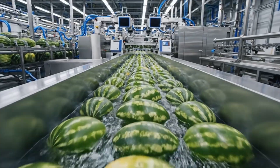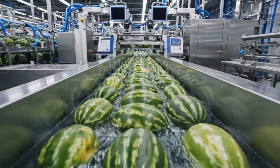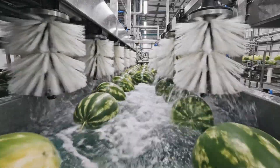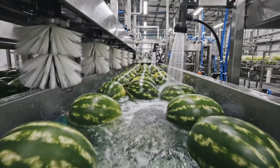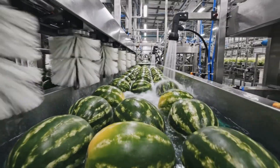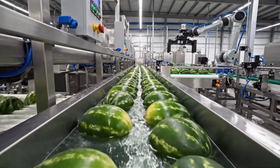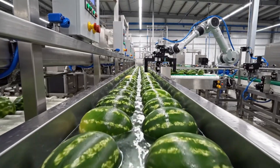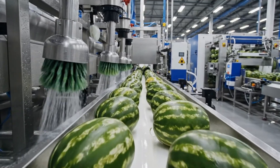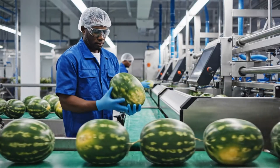The process begins as the freshly harvested watermelons enter our hydrodynamic washing channels, ensuring a pristine clean before inspection. High-pressure jets and soft-bristled brushes work together to ensure every melon is spotless before moving forward.